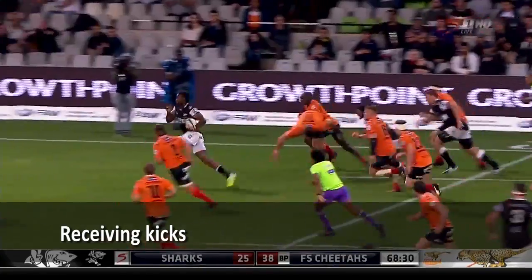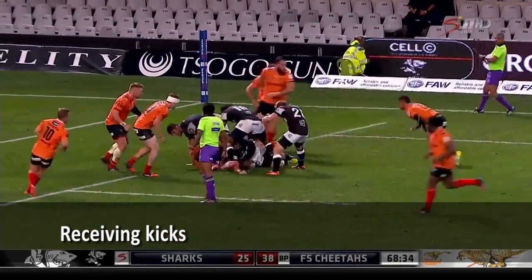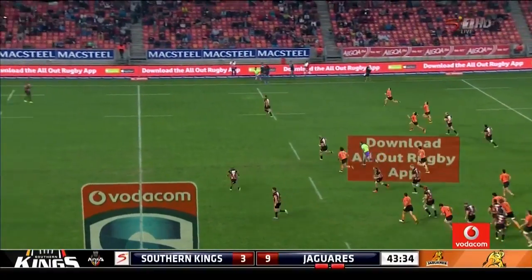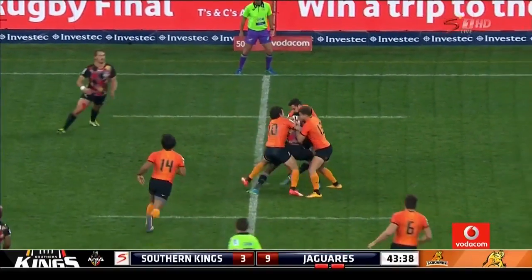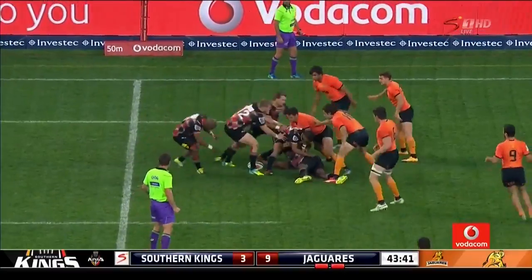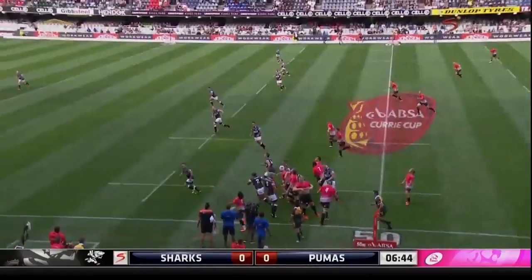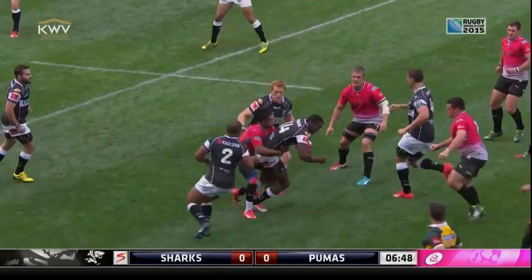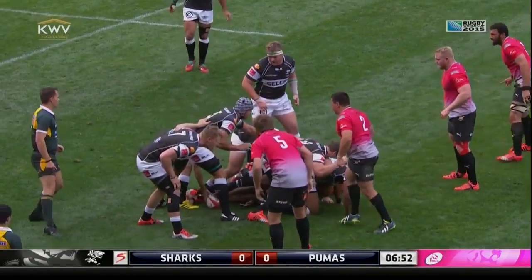Sharks on the attack once again. Breaking through — Edson Jekevu. There's the kick from Hernandez. He's done exceptionally well too. Roscoe Speckman is off after this for the Pumas, and he's the man who makes the tackle on Wandile Imja Kevwin.